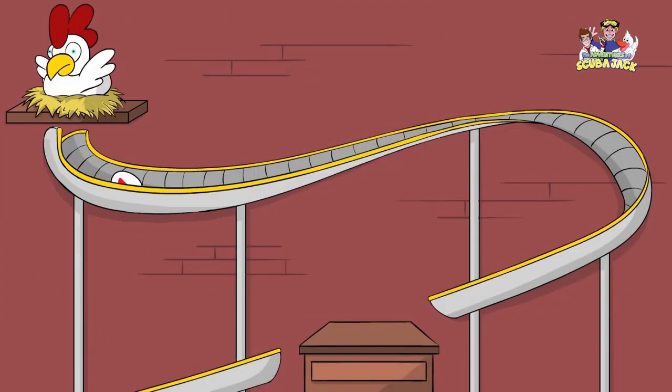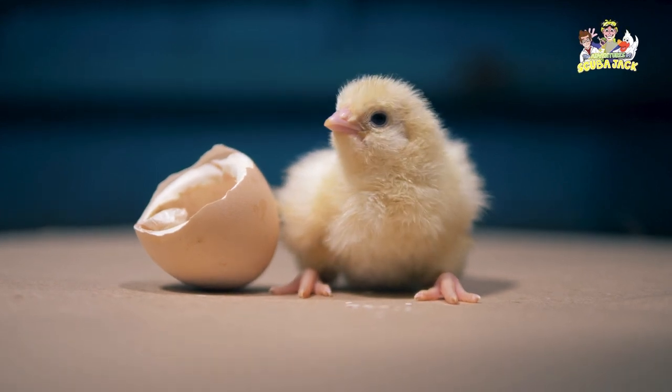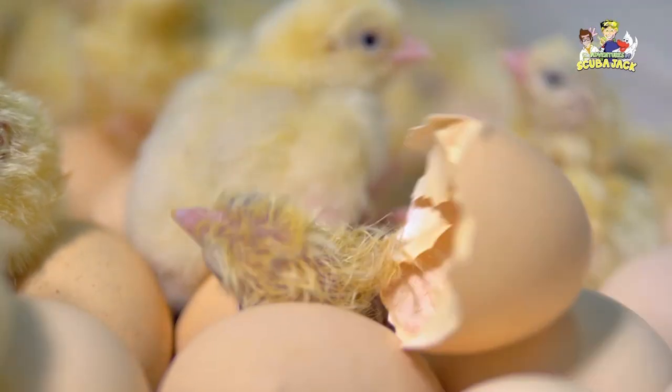There are a lot of animals which lay eggs. Some people think that only birds or chickens do, but here are some other animals which lay eggs, and some are quite interesting.